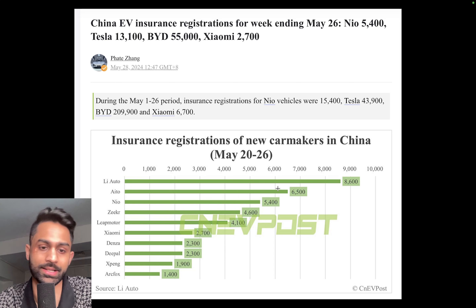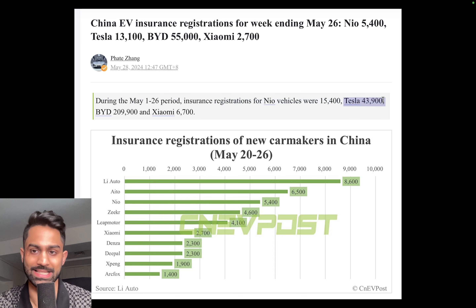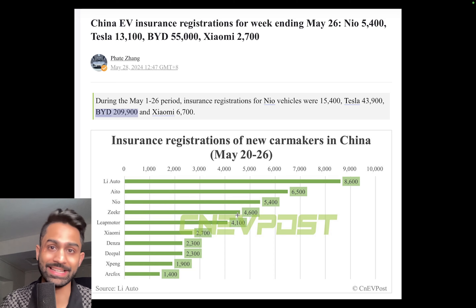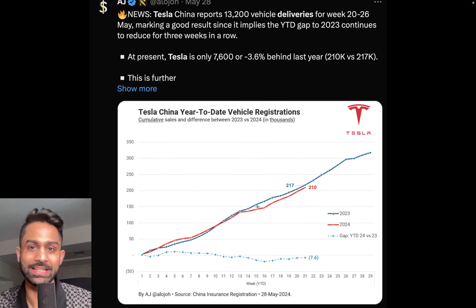Let's go over some updates from the last couple of days. We are in Q2 2024, so Tesla will be reporting delivery numbers at the end of this month. China EV insurance registrations for the week ending May 26th: NIO at 5,400, Tesla at 13,100, and BYD at over 55,000 vehicles. During the May 1st to 26th period, NIO had 15,400, Tesla 43,900, and BYD over 209,000 vehicles. BYD has certainly gained a lot of market share in China, though globally Tesla still remains at the top spot for best-selling electric vehicles.